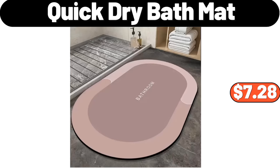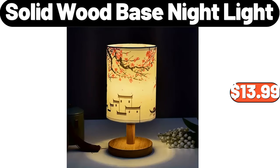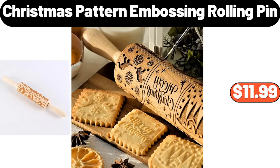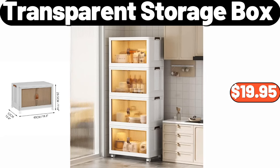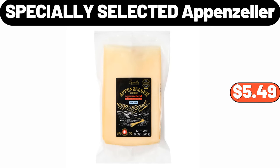5 Quick Dry Bath Mat, $7.28. 5 Bamboo Salt Jar With Spoon, $11.99. 6 Solid Wood Base Night Light, $13.99. 6 Christmas Reindeer Home Slippers, $8.99. 6 Christmas Pattern Embossing Rolling Pin, $25.99. 6 Transparent Storage Box, $19.95. 6 Faux Fur Bean Bag Chair, $79.99. 6 Specially Selected Appenzeller, $5.49.